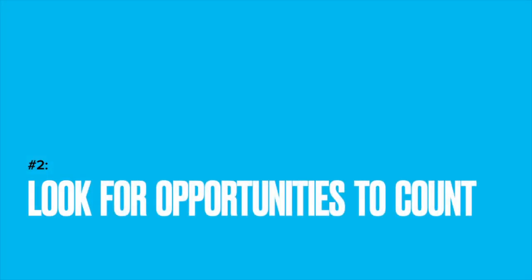Look for opportunities to count. How many books did we read? Let's count how many steps it takes to get across the driveway. Count as you push your child on the swing, or take it a step further: 'I see two geese in the pond and there are three geese on the bank — let's count how many geese there are in all.'